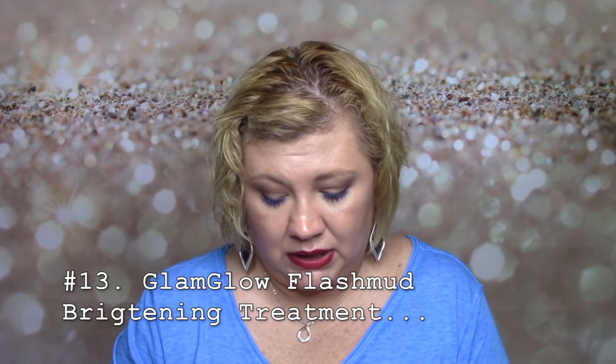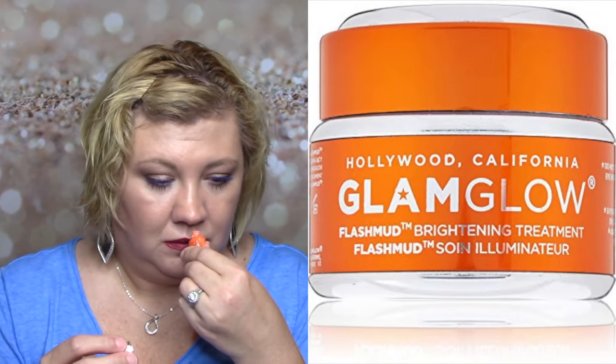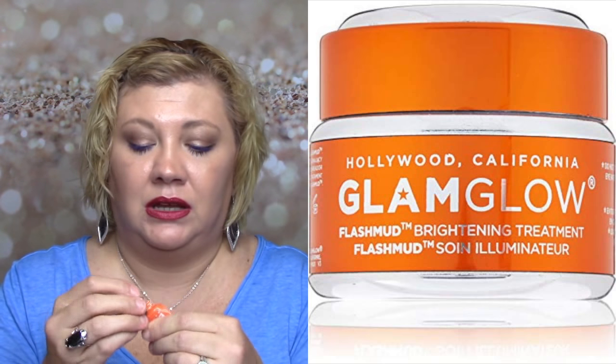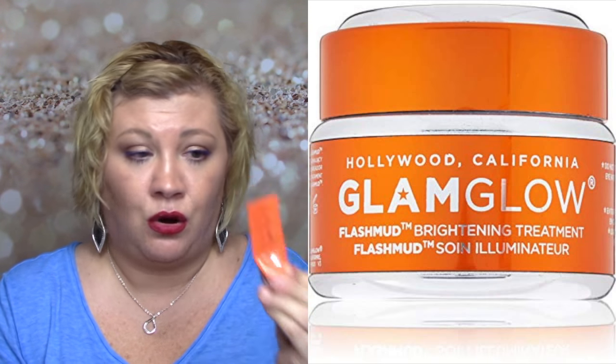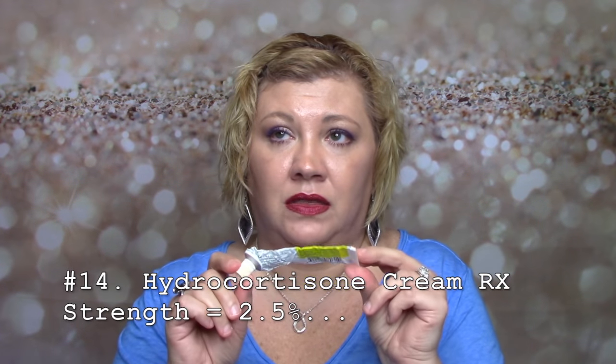I have a GlamGlow Brightening Flash Mud — you guys know I've talked about this before. I love it. It smells like the best orange Skittle or jelly bean, and the scent makes me happy. The diamond polishing micro beads in here are amazing. I've seen this at Marshall's and TJ Maxx and haven't bought it yet, but I'm going to try to. I love this.